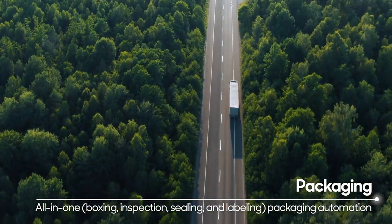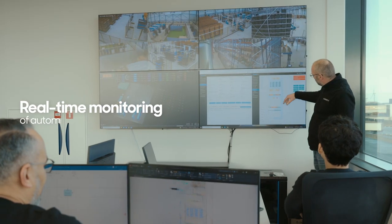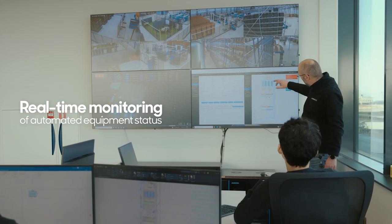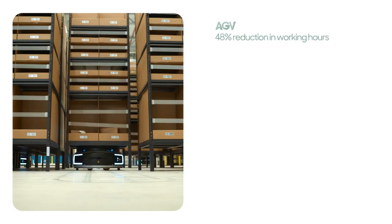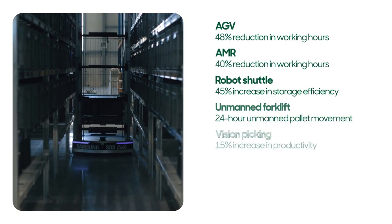From receiving goods to shipping, all processes are monitored in real-time, so any failure or issue can be addressed immediately. By leveraging these automation capabilities,